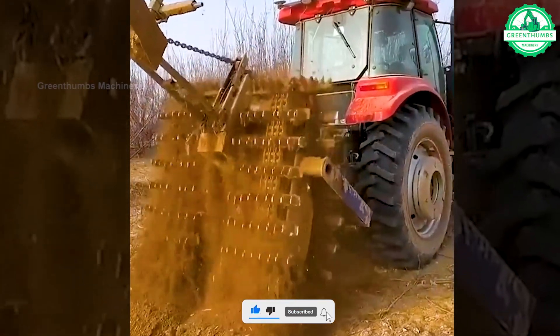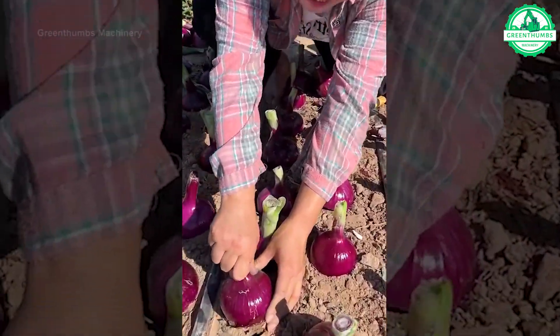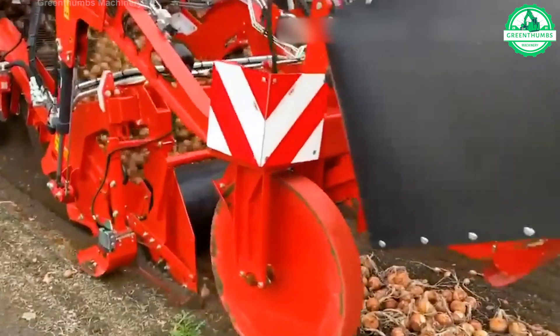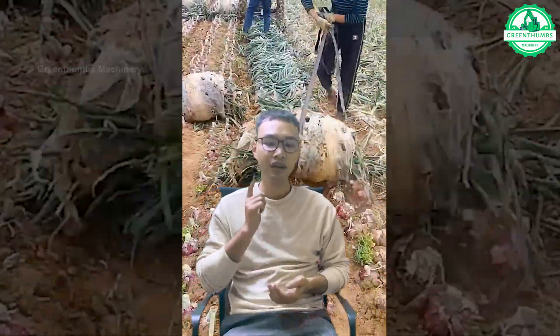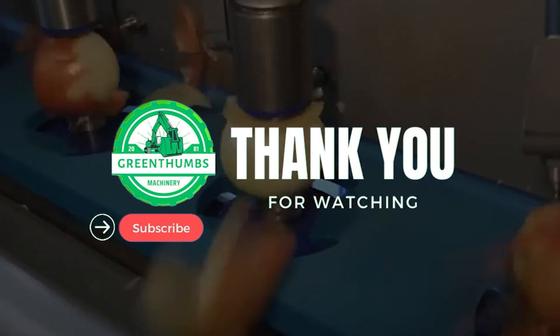Oh! This tractor is unlike any tractor I have ever seen before. We appreciate you joining us on this remarkable expedition into the field of agricultural machinery. If you are as fascinated as we are, do share your thoughts in the comments section below. Don't forget to hit the like button, subscribe for more useful content, and follow the next wave of agricultural technology masterpieces.